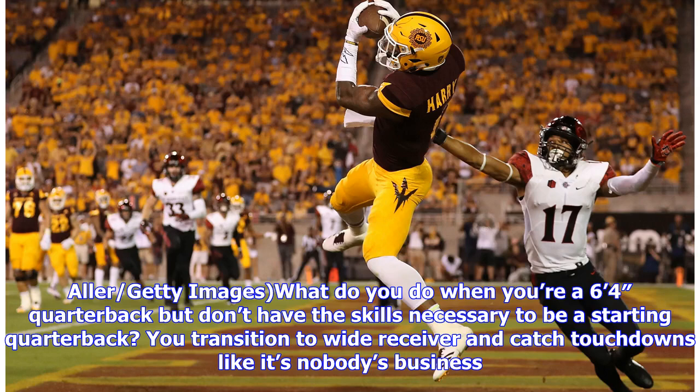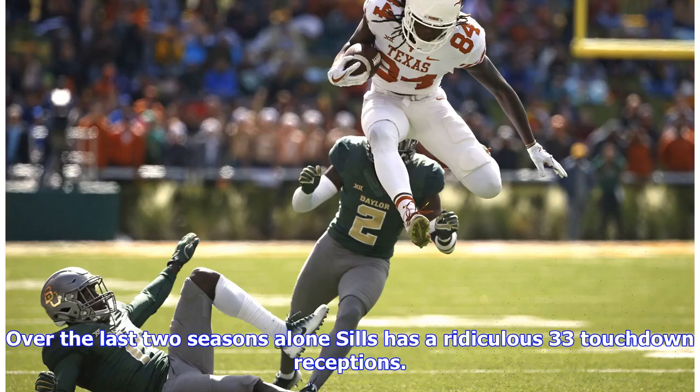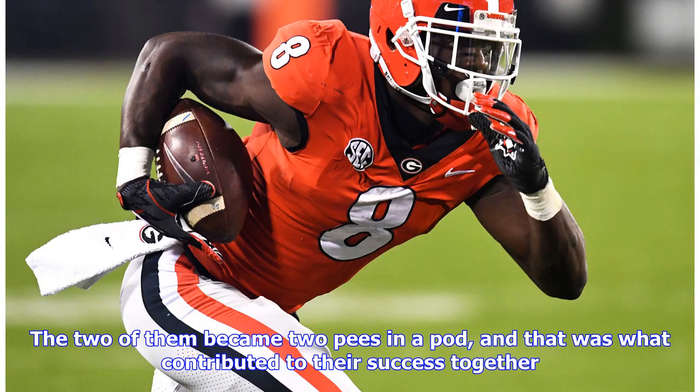What do you do when you're a six-feet-four quarterback but don't have the skills necessary to be a starting quarterback? You transition to wide receiver and catch touchdowns like it's nobody's business. That describes our next candidate: David Sills V from West Virginia. Of all the receivers available in the 2019 NFL draft, none of them are quite the red zone monster that Sills is. Over the last two seasons alone, Sills has a ridiculous 33 touchdown receptions. He never eclipsed a 1,000-yard season at West Virginia, but it's hard to complain with that elite level of production. The most attractive trait about Sills was the chemistry and trust he built with his quarterback Will Greer, the two becoming two peas in a pod.